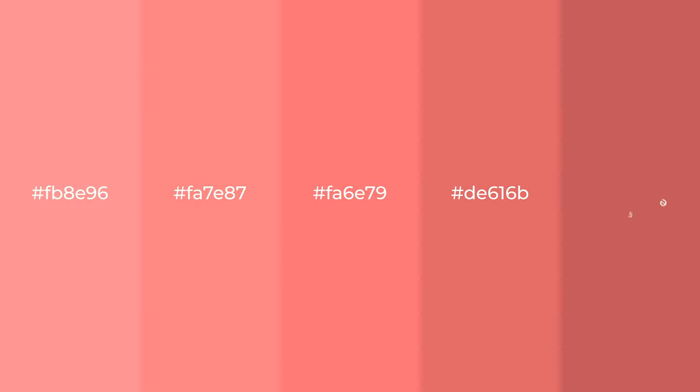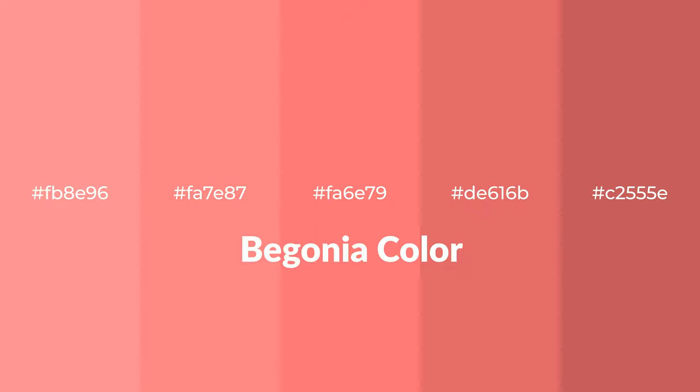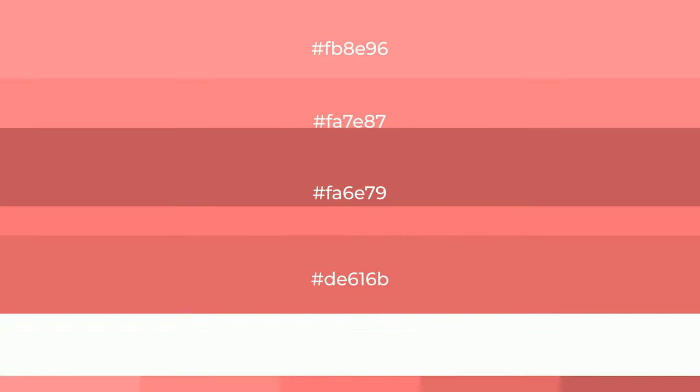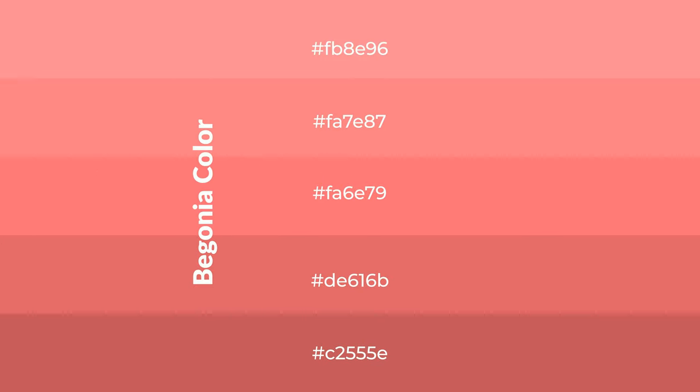Warm shades of begonia color with red hue for your next project. To generate tints of a color, we add white to the color. Tints create light and exquisite emotions. To generate shades of a color, we add black to the color.